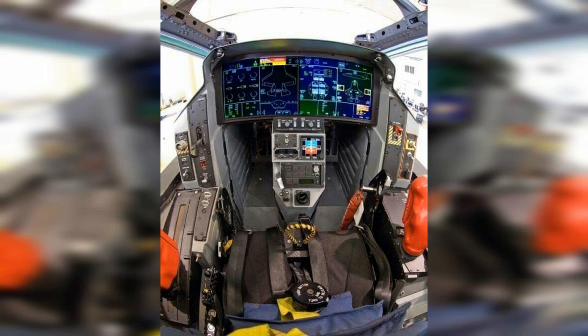Its internal fuel capacity is approximately 8,300 kilograms (18,250 pounds). With external fuel tanks, the F-35 can carry additional fuel for extended range and mission endurance, but the specific fuel capacity varies depending on the mission configuration.